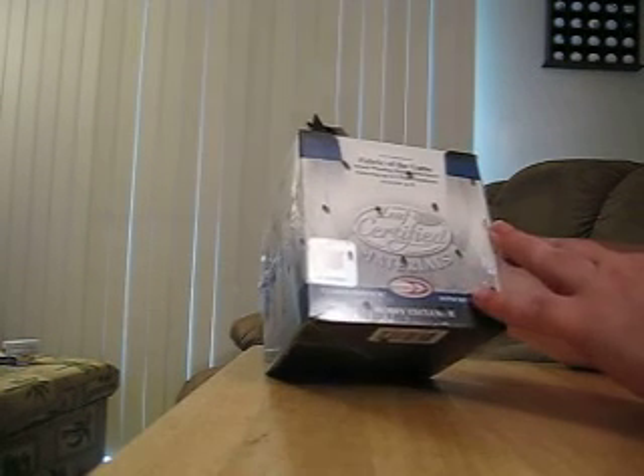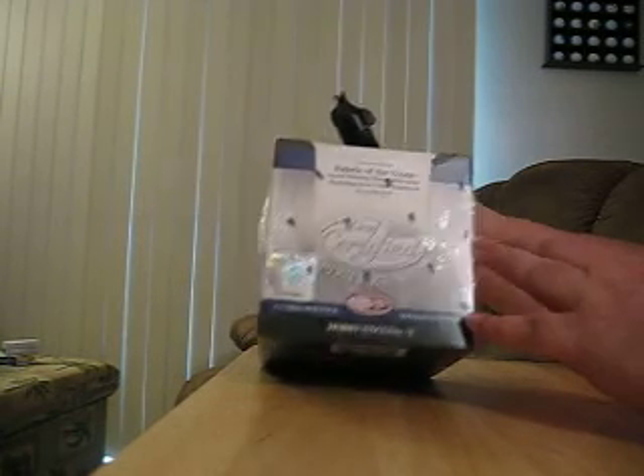Hi guys, this is 2008 Leaf Certified Materials.